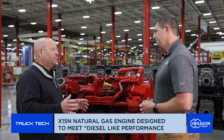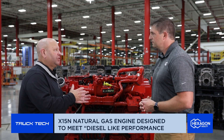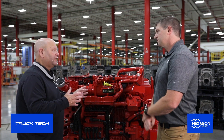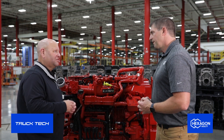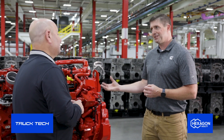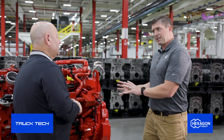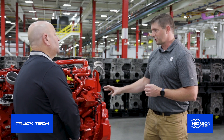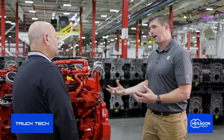A little bit of history: this engine actually debuted in China. We've got billions of miles on the X-15N in China. It comes here and obviously we've had to make changes for this market. The general architecture has been used in China for about 3.5 billion miles, so we have a lot of testing on the engine, but this is custom built for the U.S. market — for emissions standards as well as the standards our trucking fleets require. It has tried-and-true components with a lot of worldwide testing on them.